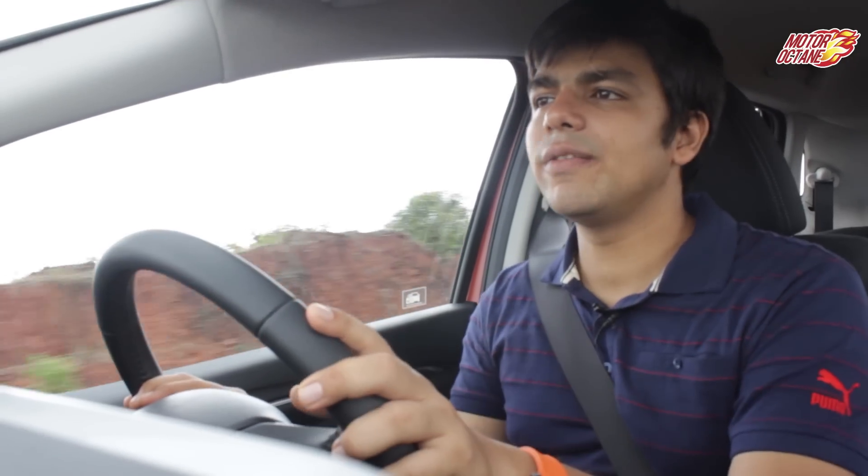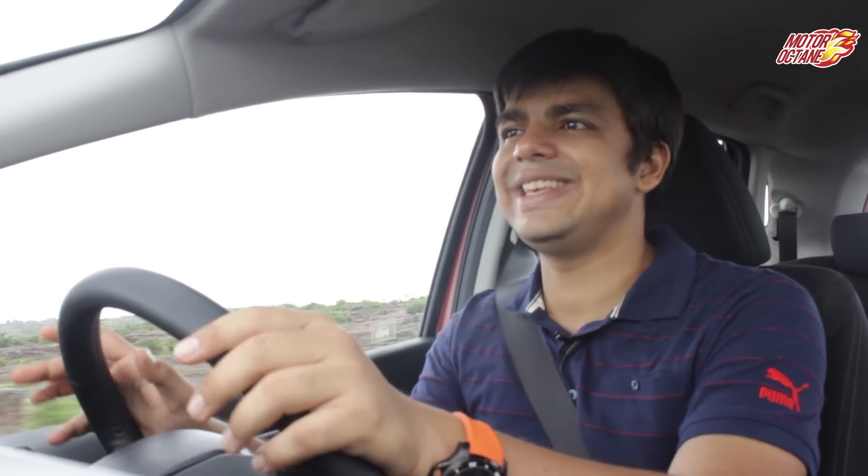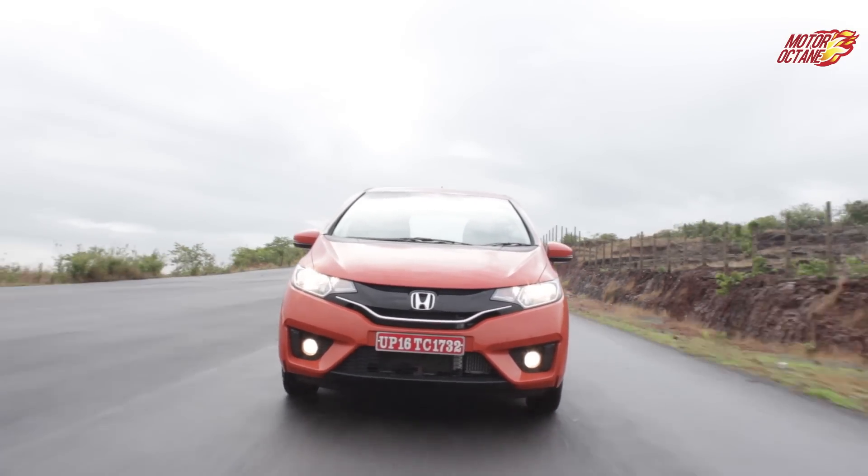The second engine is a 1.5-litre diesel, which produces 98 bhp and a maximum torque of 200 Nm. This makes it the most powerful hatchback in this segment. It comes with a 6-speed transmission. The power delivery is very good, whether you drive in the city or on the highway.